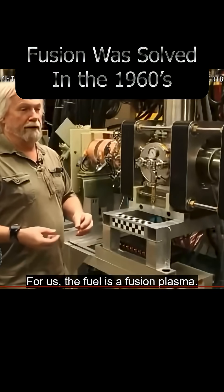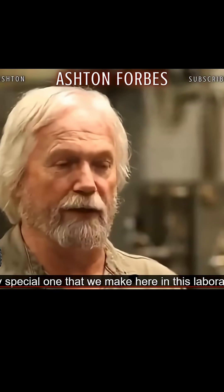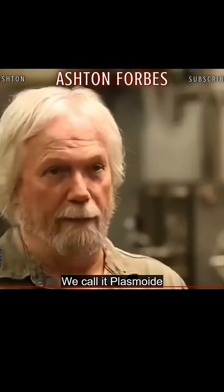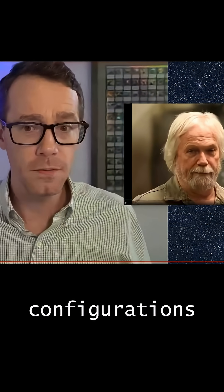For us, the fuel is a fusion plasma. The plasma is just an ionized gas, but we have a very special one we make here in this laboratory that confines into a little blob we call the plasmoid. I didn't know we were just calling them plasmoids now — I thought we were calling them field reversed configurations, but now we're just calling them plasmoids again.